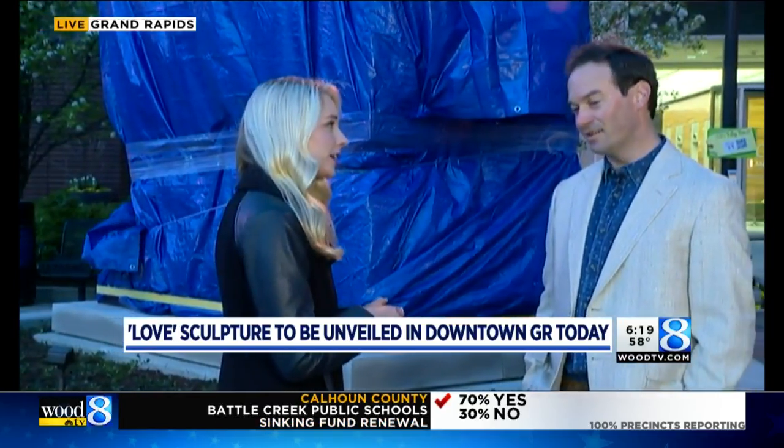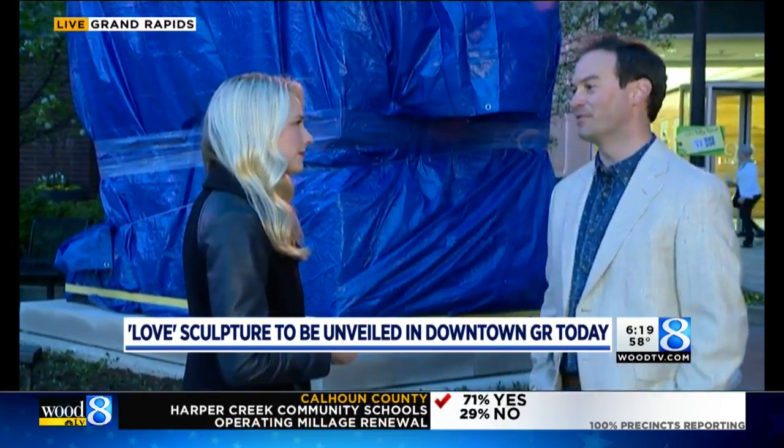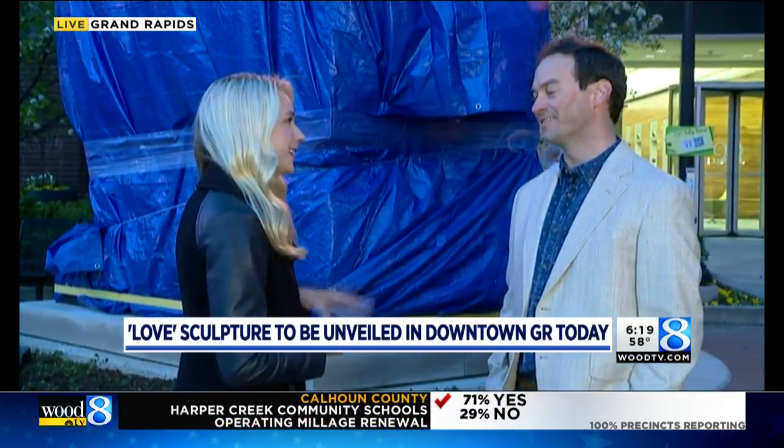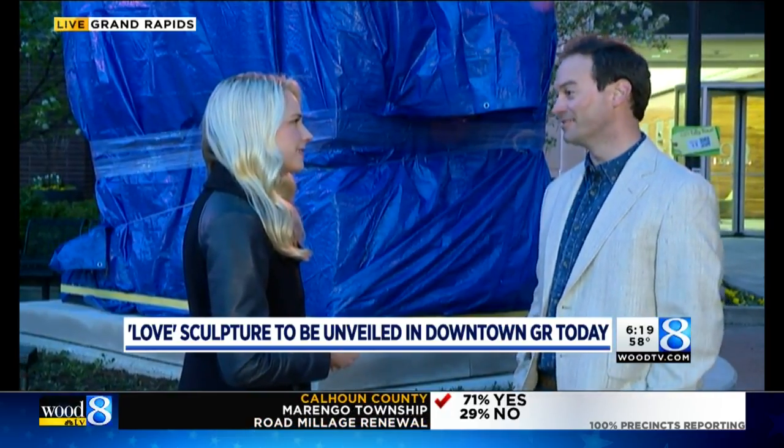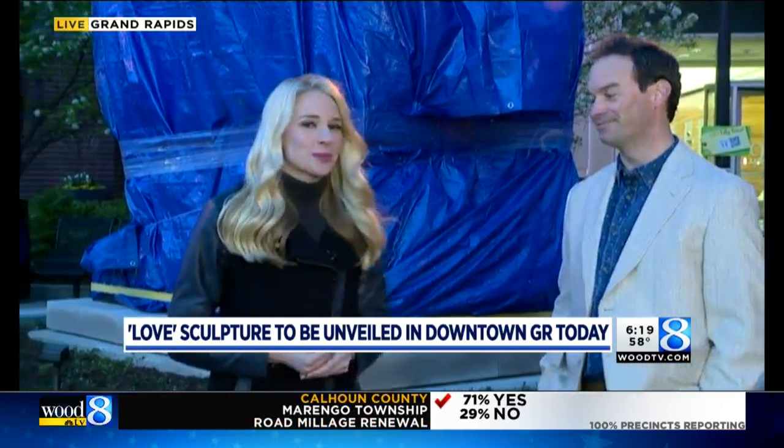People can come see this starting today at 10:30 — the public is welcome, anybody and everybody, as we rip the cover off this thing. And it'll stay here — yes, it's a permanent structure, here forever.